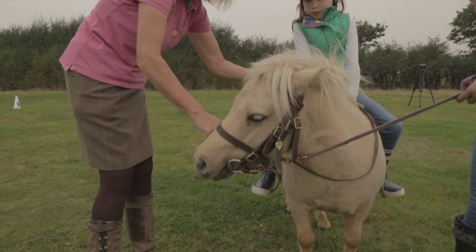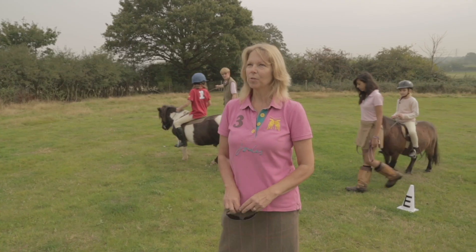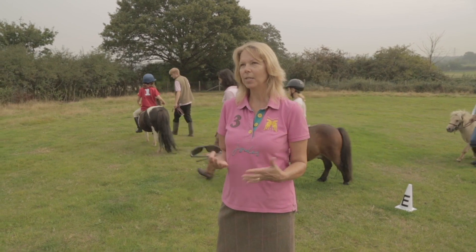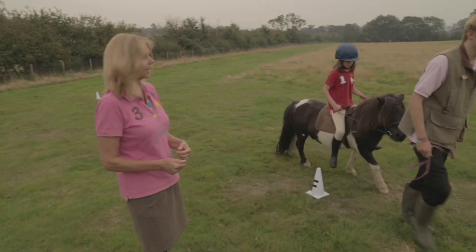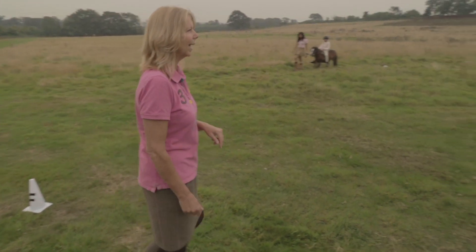I'm Julie and I'm a BHS qualified instructor. I come along every weekend to help some of the children in their group lessons, just to establish the basics of riding. That's it — looking up, looking up towards your next cone to see where you're going. That's it, track left Christina.